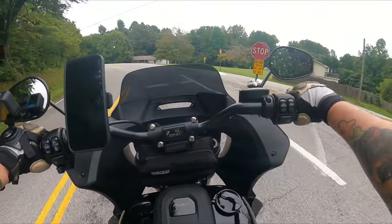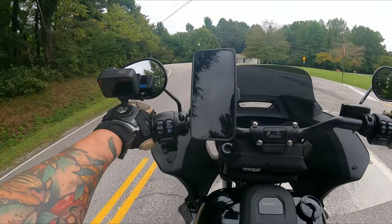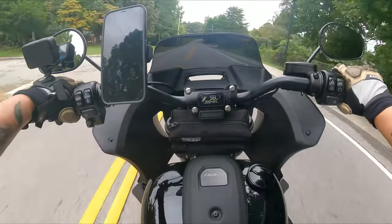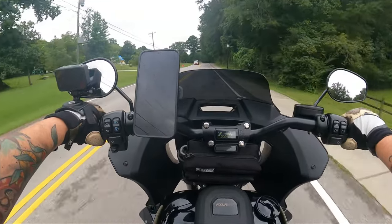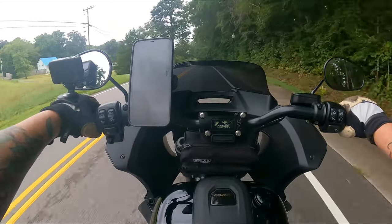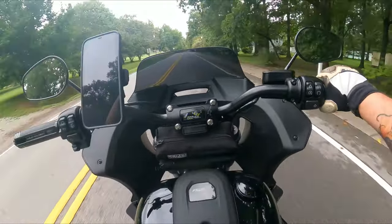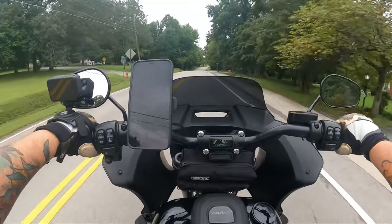We're getting into more of a residential area so I've got to back it down a notch or two. Let's talk about taking this motorcycle out on the highway. I would go ahead and head over there, but I'm enjoying these nice little country roads and the freeway's way over that way — I don't want to deal with that right now, so I'm going to tell you about it.